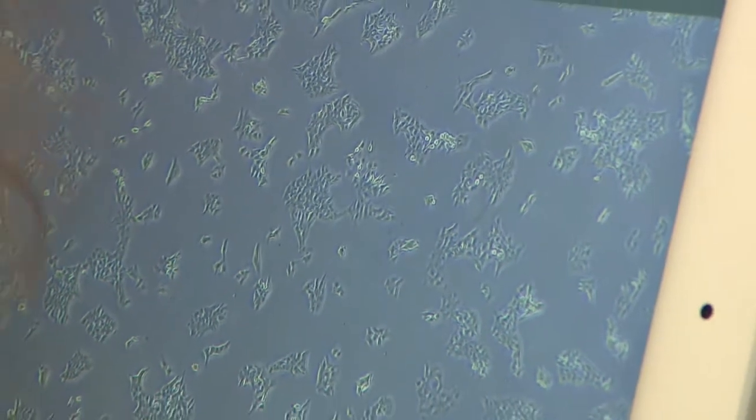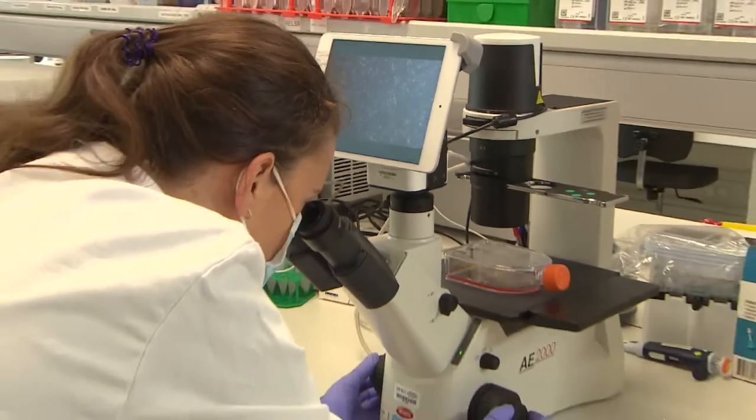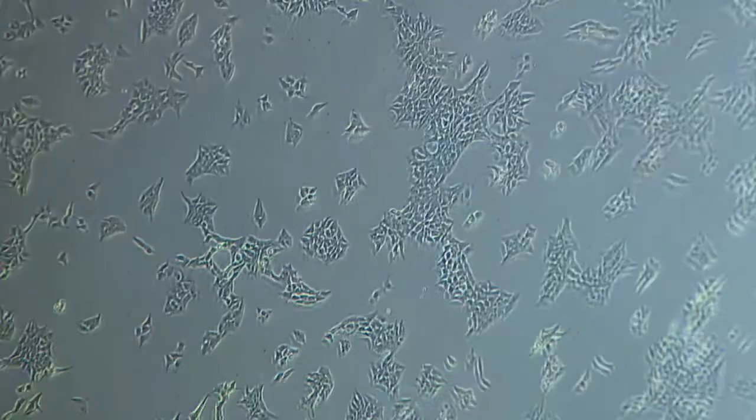Researchers need lots of high-quality mature human cells to understand diseases and test new drugs, but right now they're in short supply.